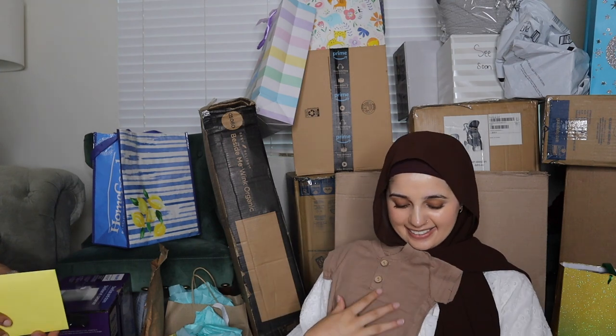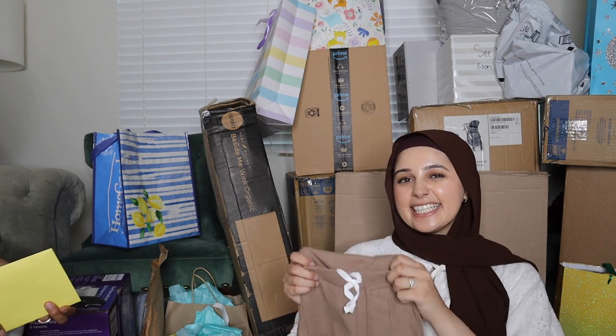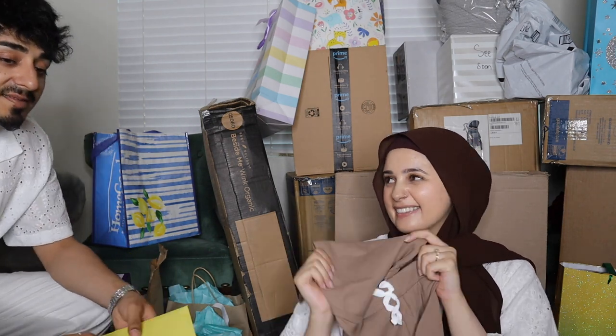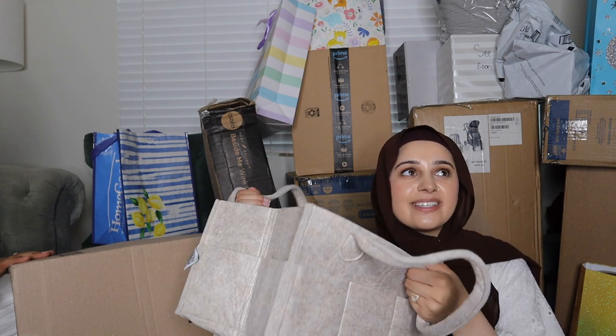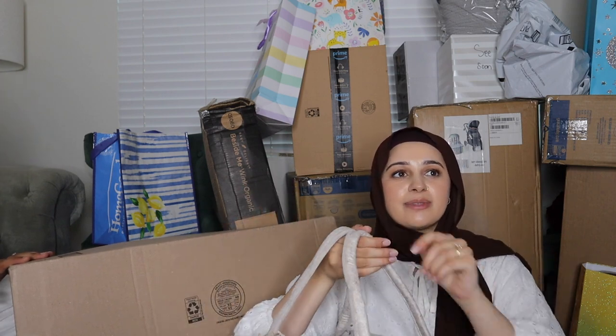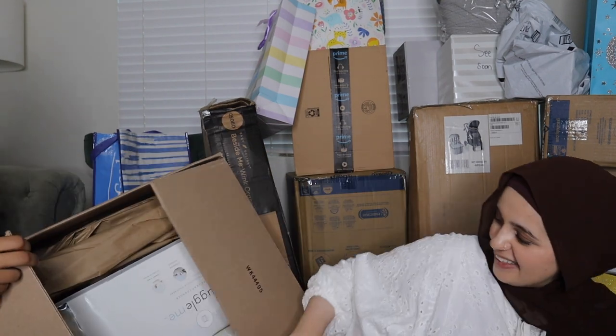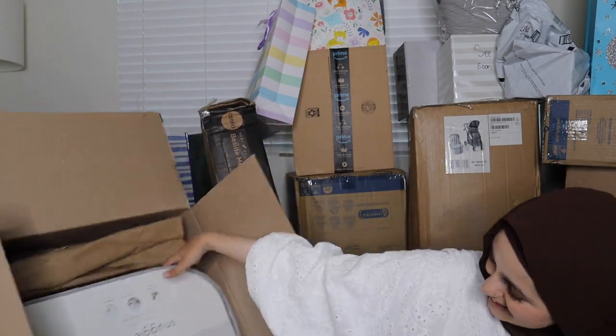More clothes! These are the ones from the registry. Look at his little matching set with little shorts in a brown neutral color — how cute! And this right here is like a little caddy to keep in the house for his diapers, wipes, and little changing station. My mom's joined us now — it's very chaotic over here.